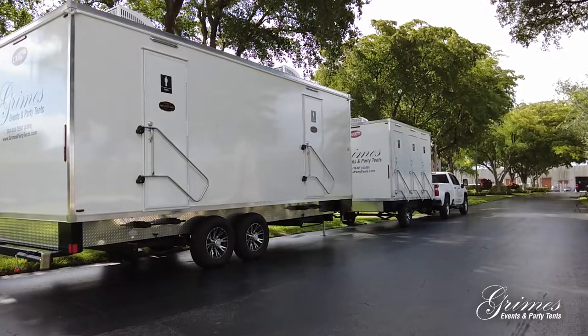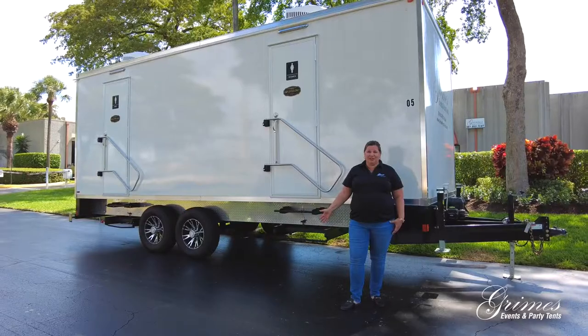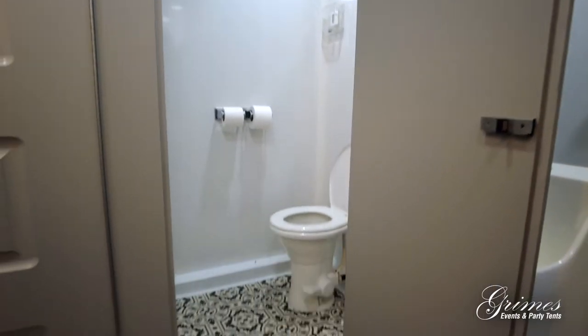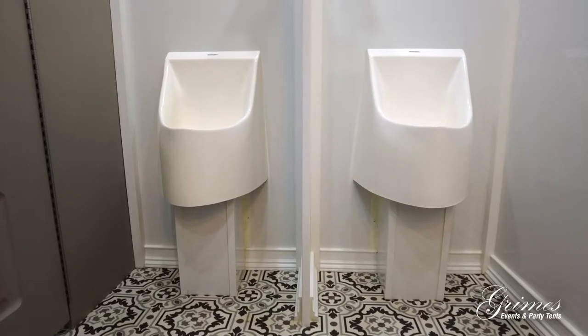We have our brand new luxury restroom trailers. This is our larger unit and it is loaded with luxury features. This has seven stations — there are three on the women's side that have individual doors, and on the men's side there are two stalls and two urinals.